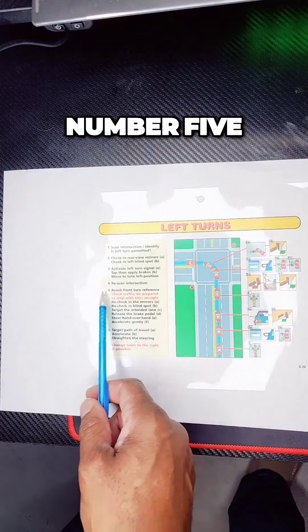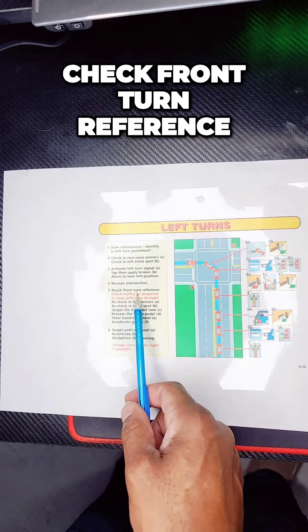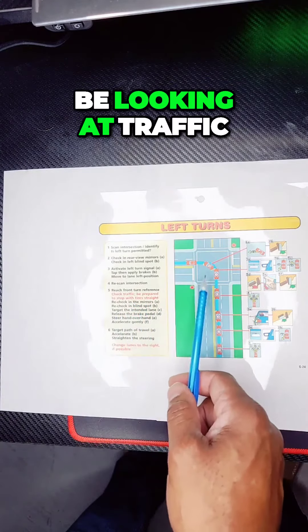Number five — extremely important: rescan the intersection. Check your front turn reference. Check traffic. You should be looking at traffic.